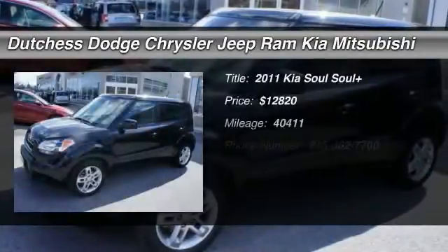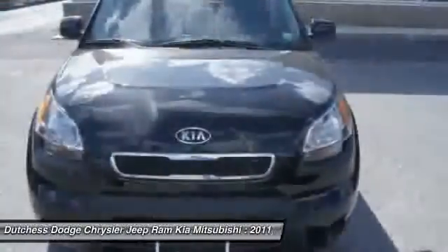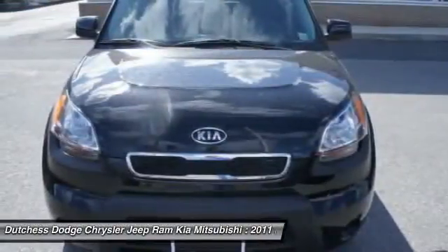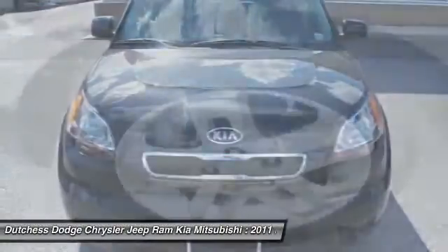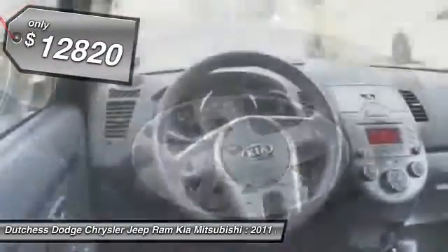The 2011 Kia Soul. The Soul is quick and ready with its innovative catchy style, a sharp, roomy, and well-fitted cabin, and a comprehensive list of safety and fun features, and is priced below $15,000.